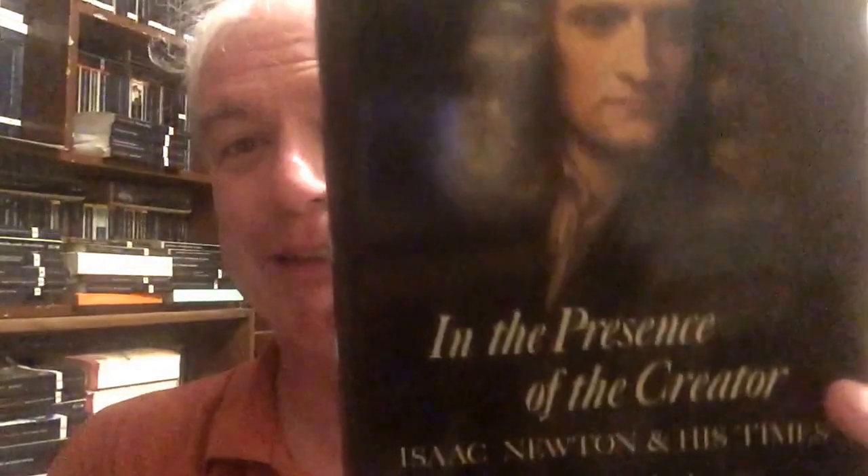The next one is a bit of a sentimental favorite for a very odd reason. This is In the Presence of the Creator — Gail Christensen's fantastic biography of Isaac Newton, I think the best biography of Isaac Newton ever written, for its readability in addition to everything else. You want a biographer of Newton to be conversant with science, able to somehow convey the deep, abstruse scientific waters in which Newton's mind was forever voyaging. If you don't have a biographer who can do that, you're stuck. But you also want somebody who writes really well, and this author fills the bill.